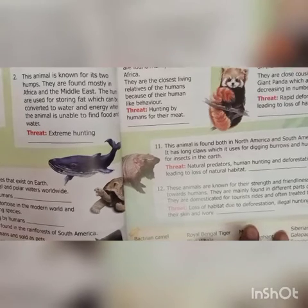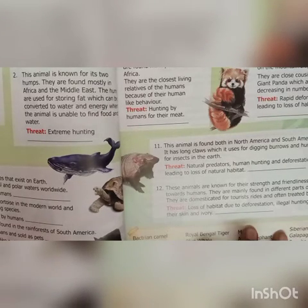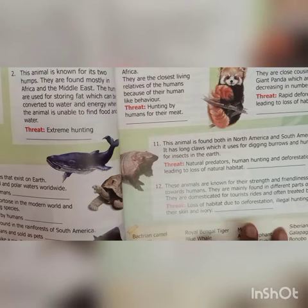Ninth: also called Pygmy Chimpanzee, these creatures are found mainly in Central Africa. They are the closest living relatives of humans because of their human-like behavior. Threat: hunting by humans for their meat. Answer is Bonobo. Tenth: the carnivorous animal found in the mountain slopes of the Himalayas, mainly feeds on bamboo. They are close cousins of the giant panda. Threat: rapid deforestation leading to loss of habitat and food. Answer is Red Panda.